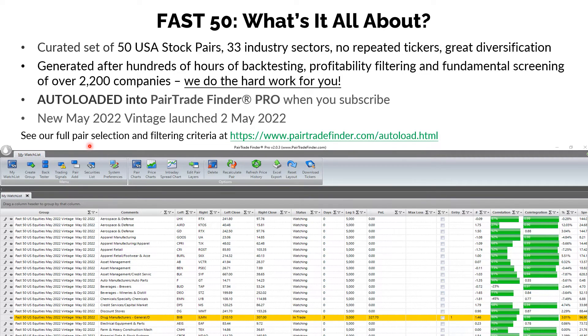We believe in full transparency at Pair Trade Finder. All of our claims, we back them up with audited results. These are all U.S.A. stocks, at least $2 billion market cap, and with at least $2 million a day of average daily trading volume. That allows you to make sure that you can short the short leg and that it won't be hard to borrow.